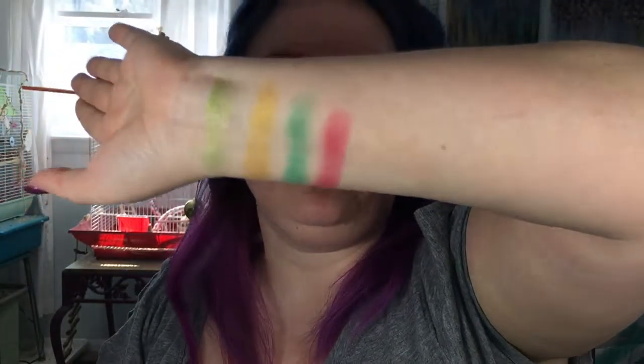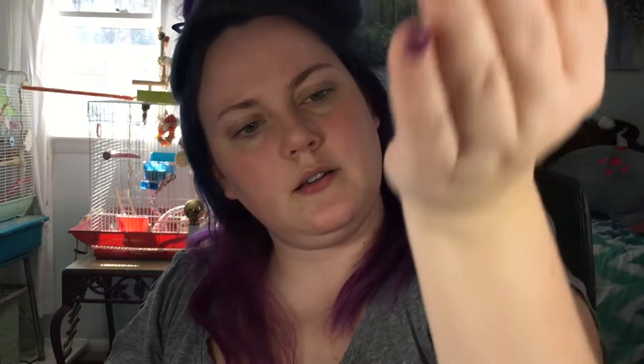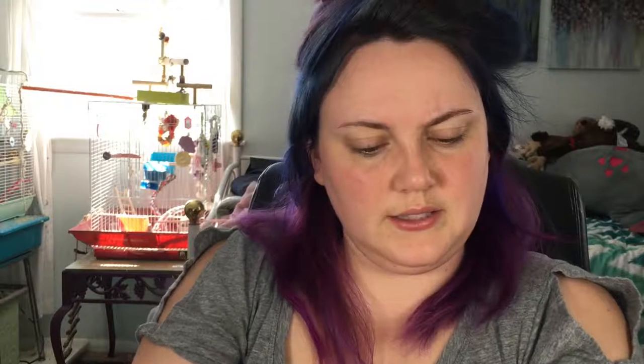Now we're gonna do Turkish Delight — this is a dark pinky mauve color. Very nice. It's not mauve on me — it's mauve in the pan, but it is pink pink pink pink pink on my arm, which I love. I'm not hurting on that at all. But none of these colors in the packaging look like what they look like on me.